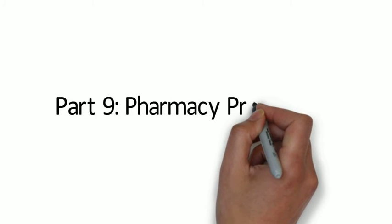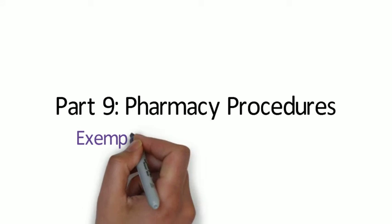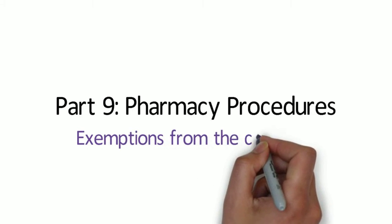In this videocast we're going to be looking at exemptions from the controls of retail sale, and also at the end we're going to be looking at emergency supplies of medicines.